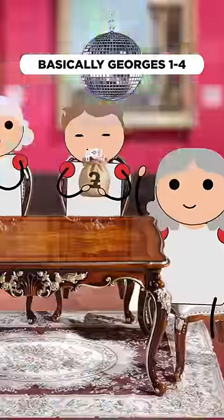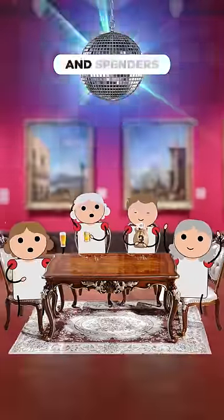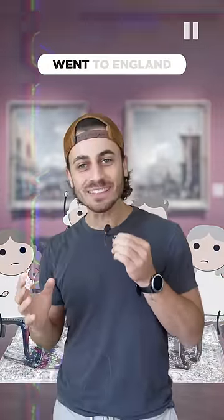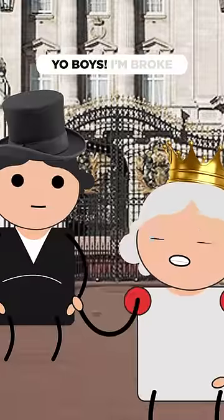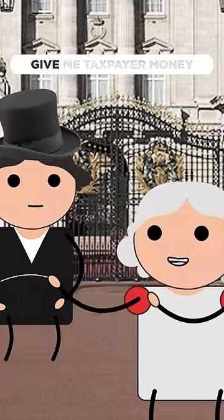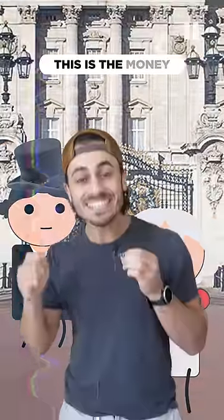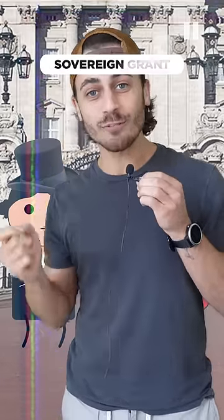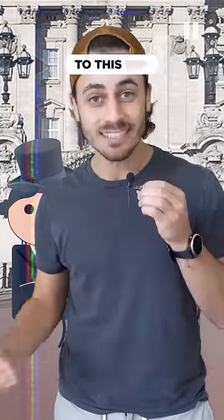Third, they make money off taxpayers. Basically, Georges one through four were crazy partiers and spenders, and they ran into money trouble in the 18th century. So George III went to England and was like, 'Yo boys, I'm broke. I'll give you all my crown lands and you give me taxpayer money.' This is the money that pays for all of the queen's living expenses. It's called the sovereign grant, and it's a huge debate to this day.